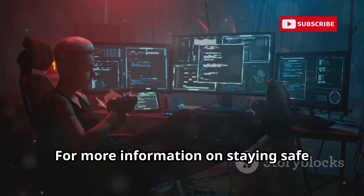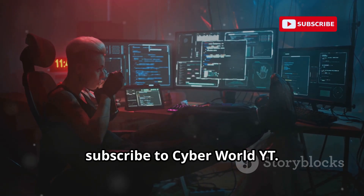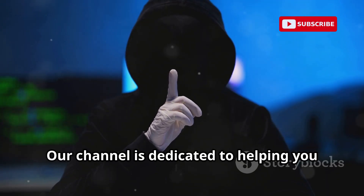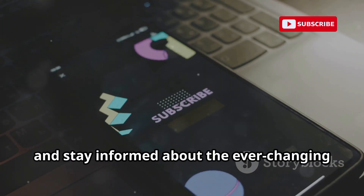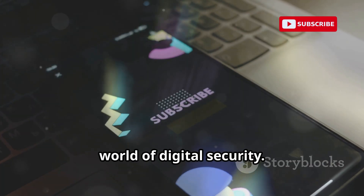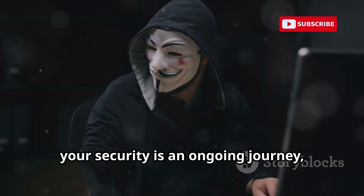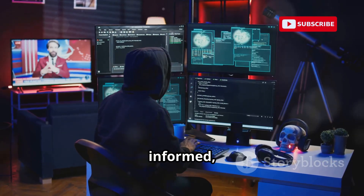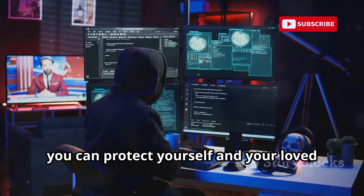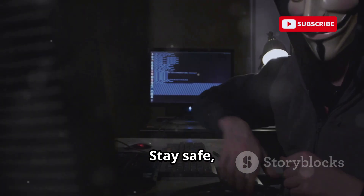For more information on staying safe online and for in-depth discussions on cybersecurity, subscribe to Cyber World YT. Our channel is dedicated to helping you understand the latest threats, learn practical tips, and stay informed about the ever-changing world of digital security. Remember, your security is an ongoing journey, not a destination. By staying vigilant, informed, and proactive, you can protect yourself and your loved ones from the growing risks of the digital world. Stay safe, stay smart, and keep learning with us.